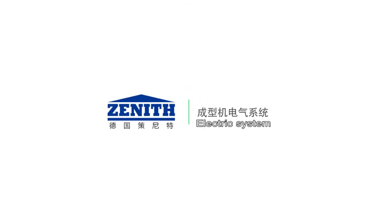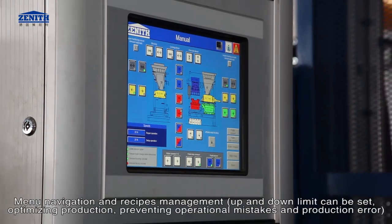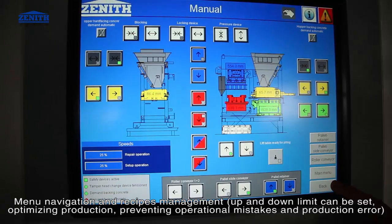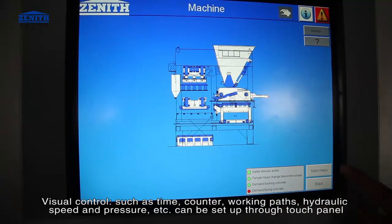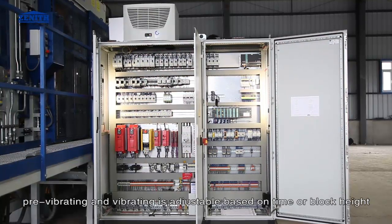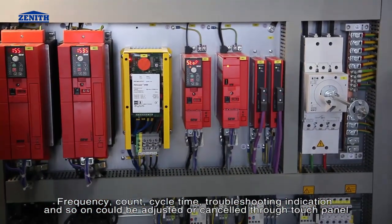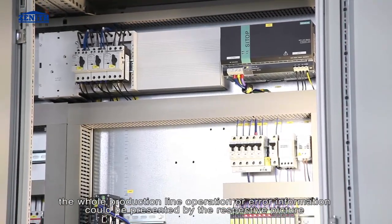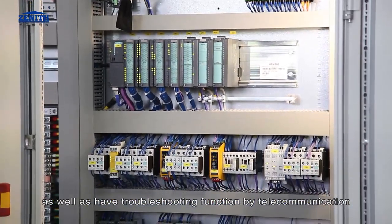Electric system: using Siemens PLC and touch panel control makes machine operation very easy with menu navigation and recipes management. Up and down limits can be set to optimize production, preventing operational mistakes and production errors. Visual controls such as time counter, working paths, hydraulic speed, and pressure can be set through the touch panel. Pre-vibrating and vibrating are adjustable based on time or block height, frequency count, and cycle time. Troubleshooting indication and other parameters can be adjusted or cancelled through the touch panel. The whole production line operation or error information can be presented by respective pictures, with troubleshooting function available by telecommunication.